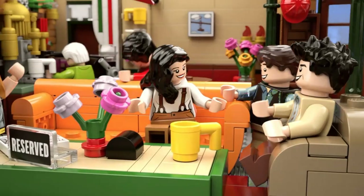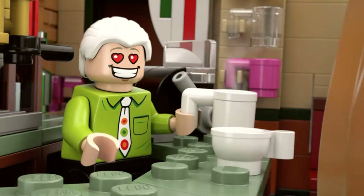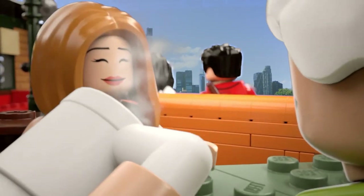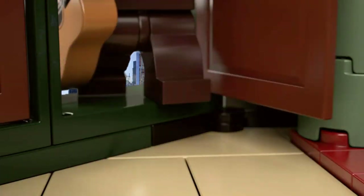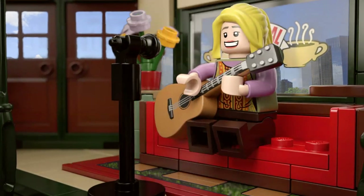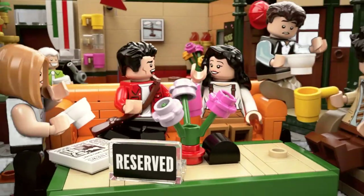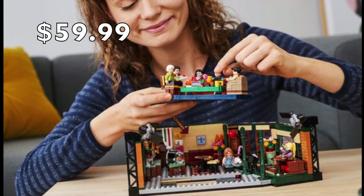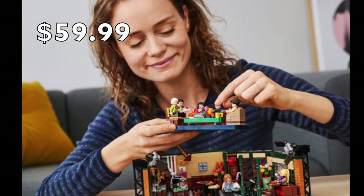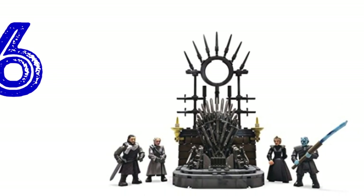Number 7: Friends sitcom Lego set. Friends is celebrating their 25th anniversary and Lego is releasing this awesome Central Park set. This wonderful Lego recreation of the cafe from the TV studio set is packed with details, making it a must-have memorabilia item for Friends fans. This set retails for $59.99.